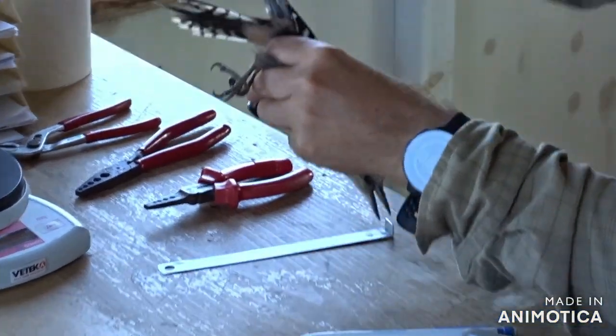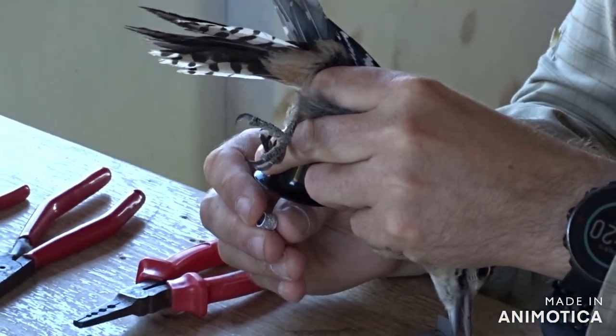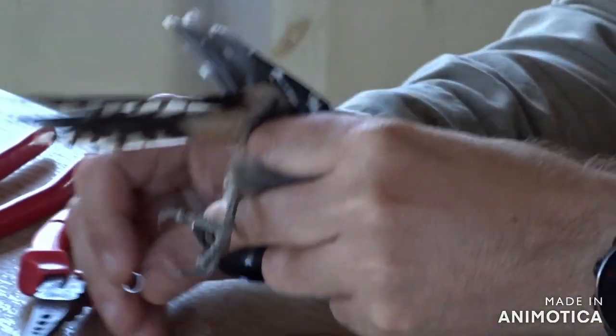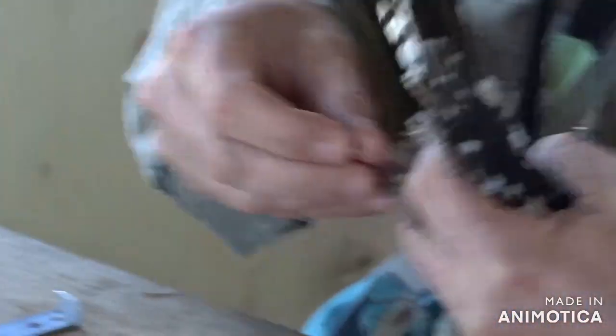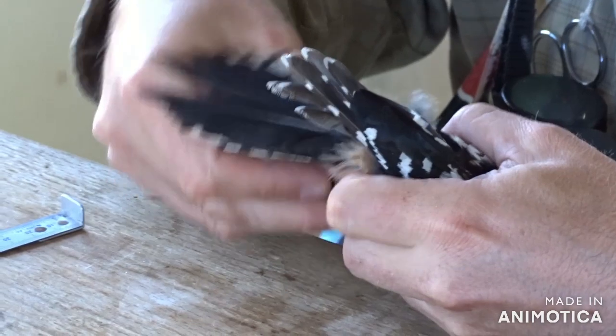It's number four. We have even bigger in there, but we rarely use them because they are not common in the species that we rarely trap. Some raptors and big birds that have big rings.